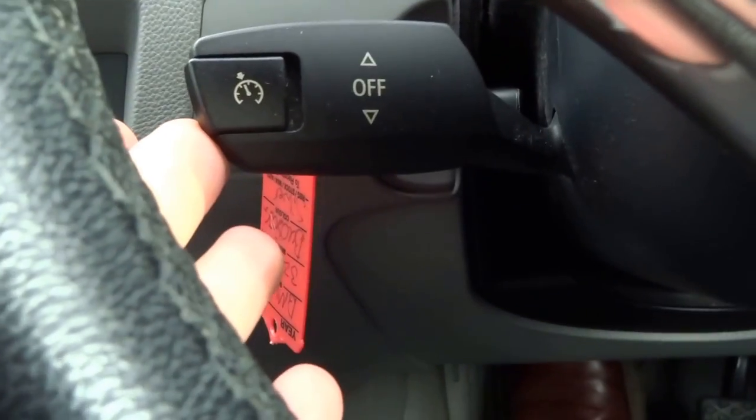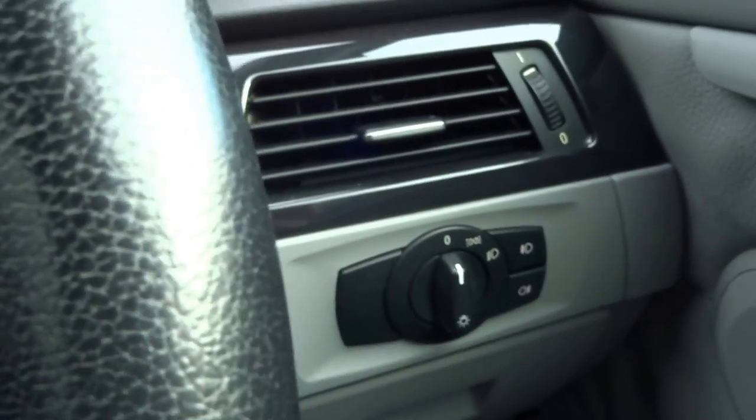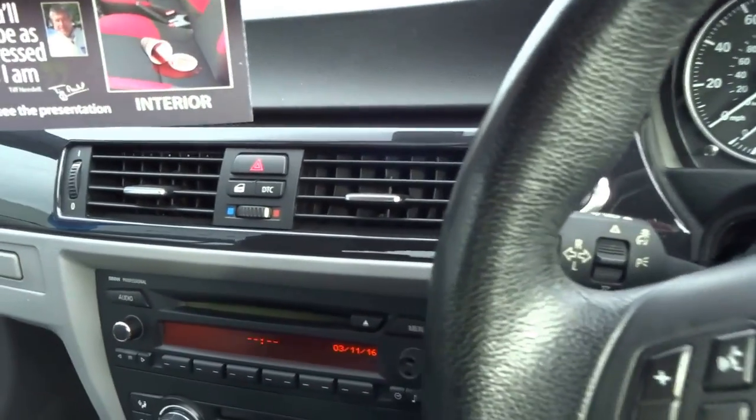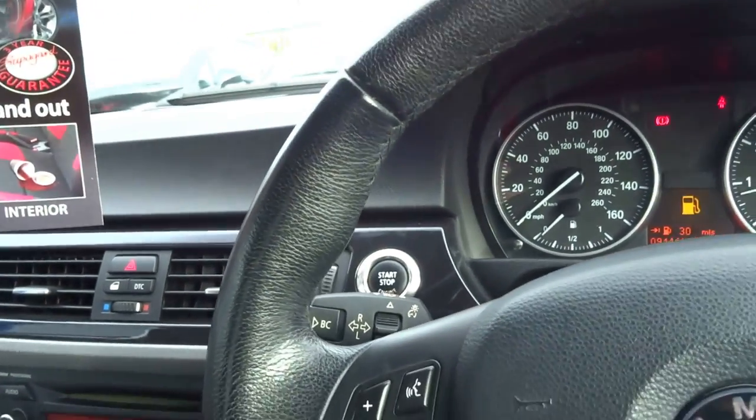The car comes with cruise control, operated with this stalk down here. It's got stop-start engine as well — cracking value. And of course the metal folding hardtop roof.